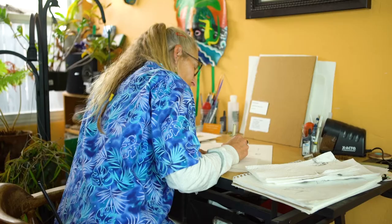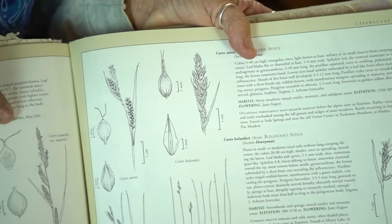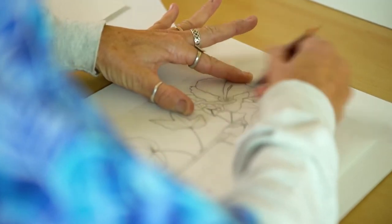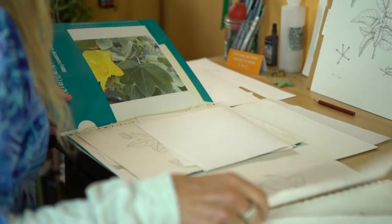I had originally planned to be a veterinarian, but when I was in college I took a class in landscape architecture, just a basic intro class. I thought, oh, this is really cool. I'd always liked to draw, and drawing plants really helped me to learn them and focus in on the identifying characters. My father said, you know, they pay people to draw plants. I was like, oh, that's pretty cool.